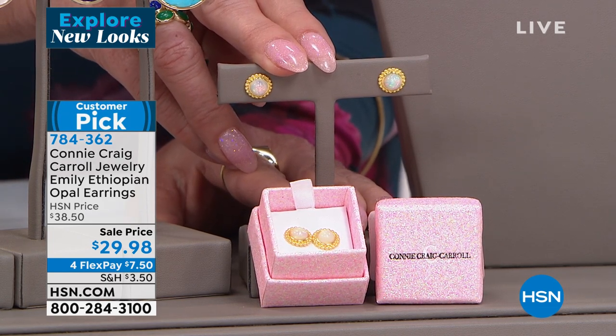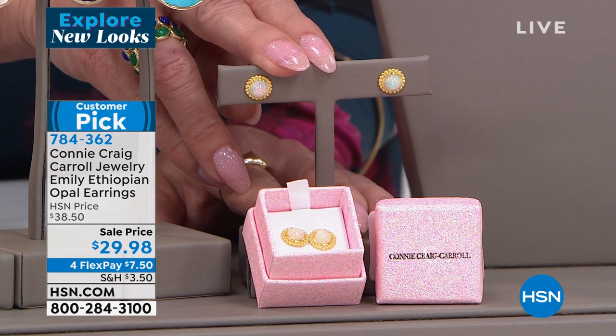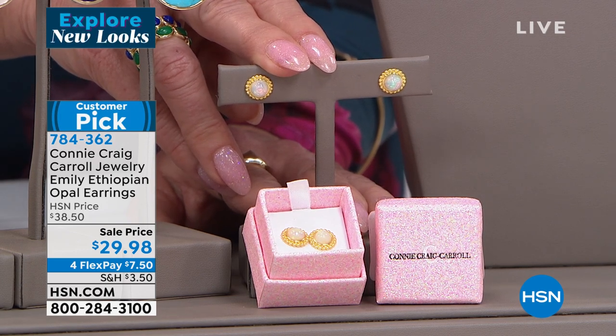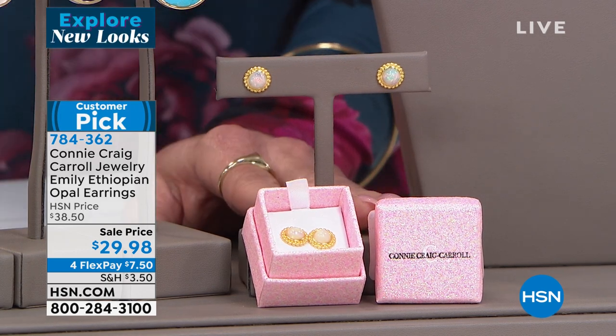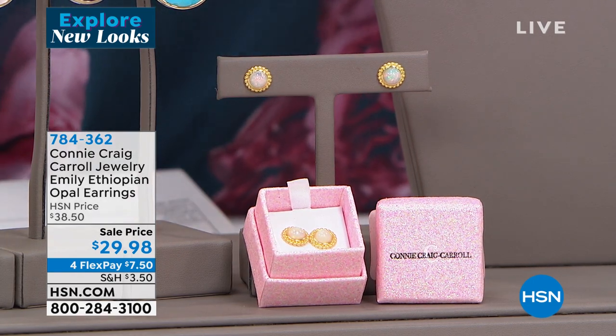It's amazing connections. These are customer picks. We're showing you that fun little box, that beautiful little glittery Connie Craig Carroll gift box. They come in at $29.98 — best value, first time ever. This is going to be just sensational. Four monthly flex payments.